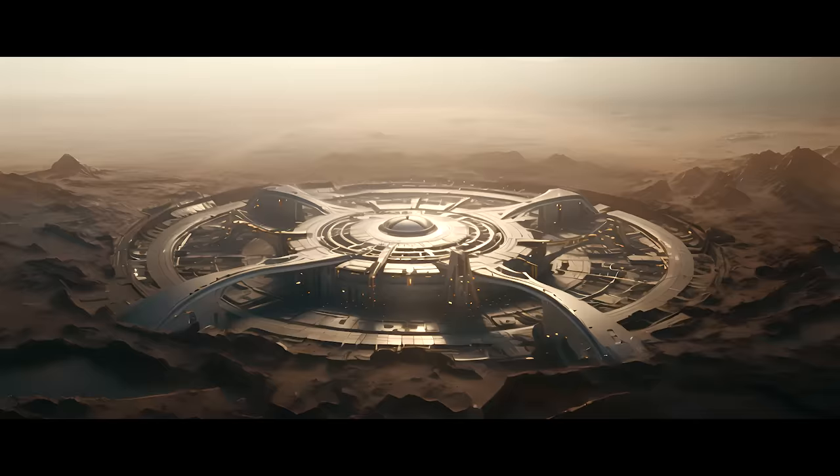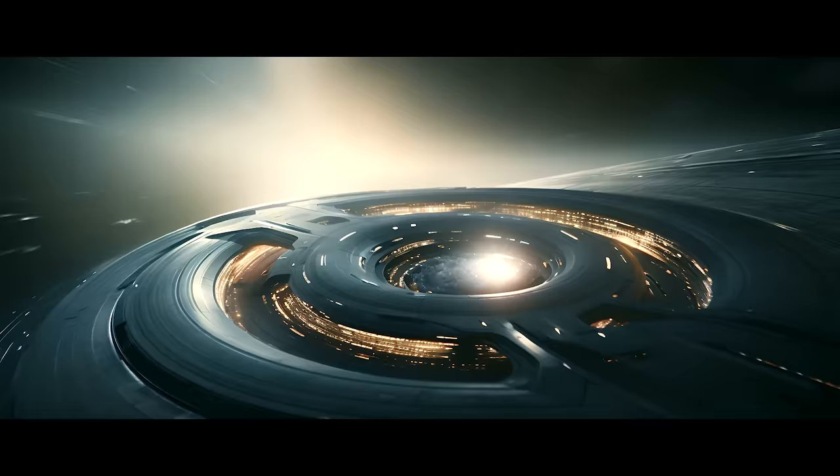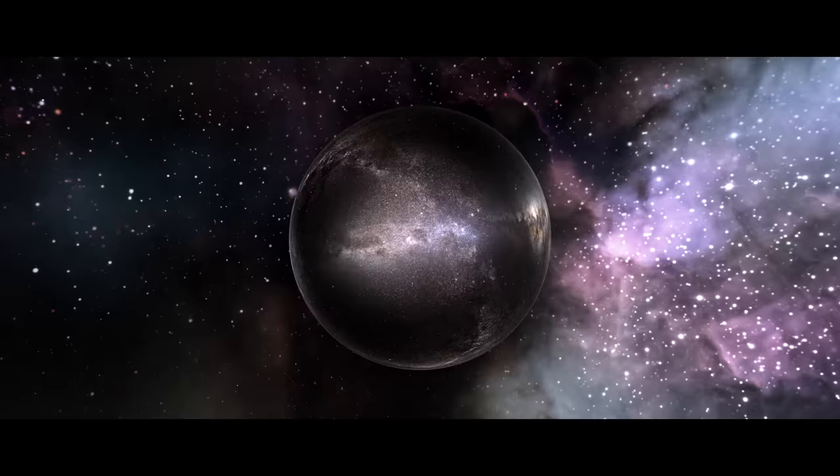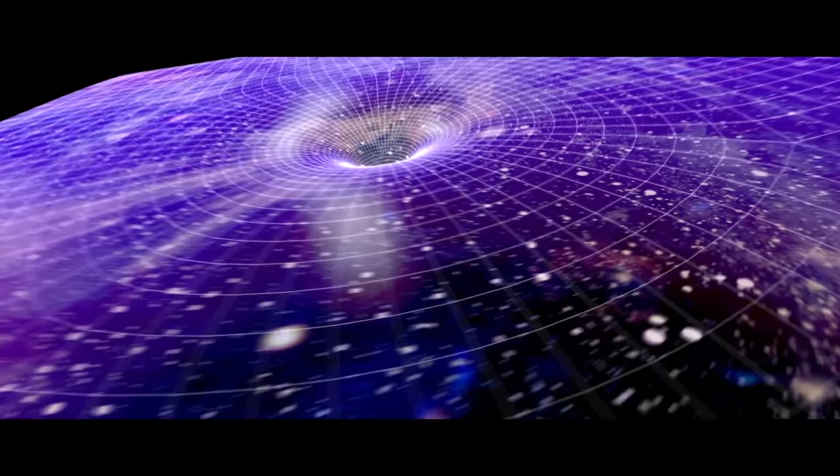But out in interstellar space, beyond the solar system, a team of scientists is hard at work, pushing the limits of warp bubbles and space-time distortion even further, aiming to create conditions for the formation of man-made artificial wormholes. A story for another time.